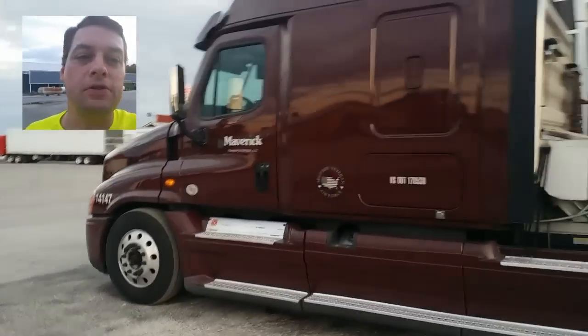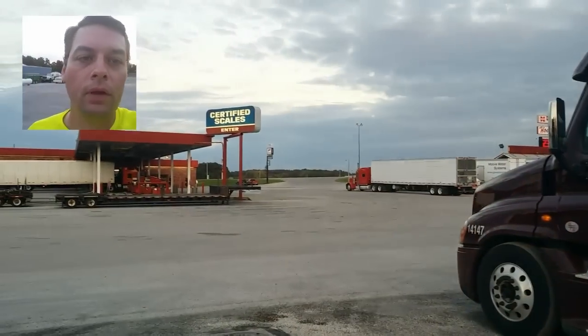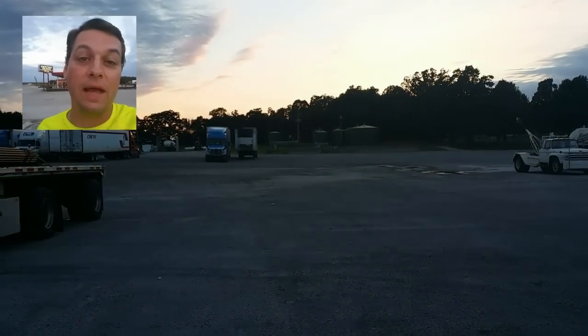If you can see my truck — I drive for Maverick — I don't have far to walk, and it's 8 o'clock. If I were to go to a Pilot or Love's, it would be jam-packed.